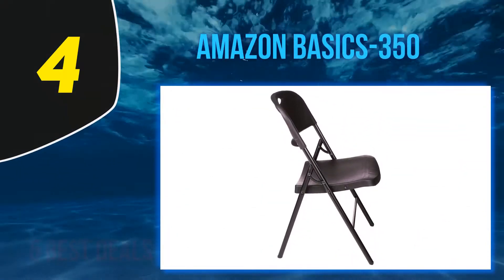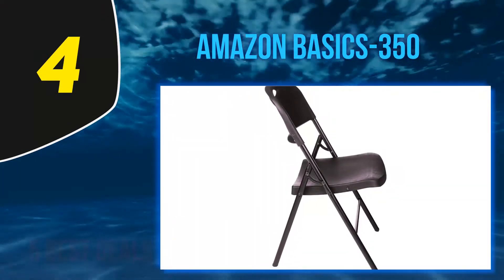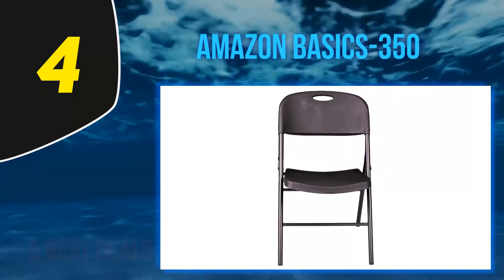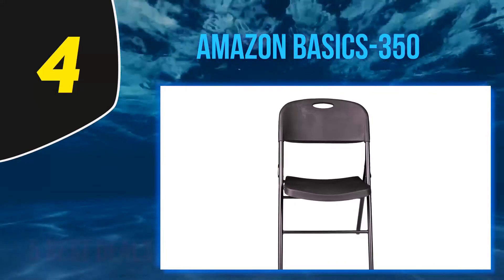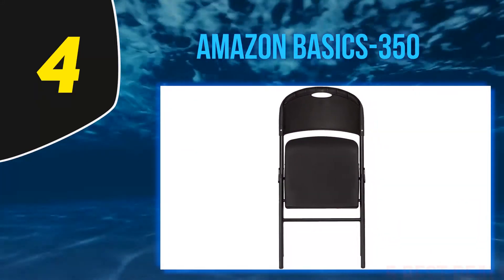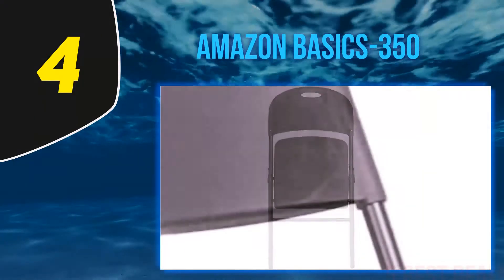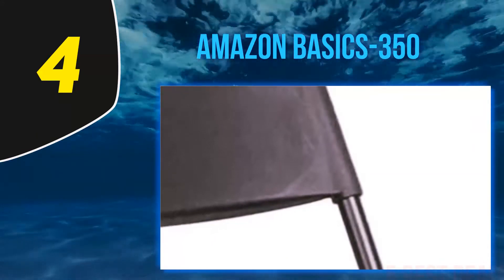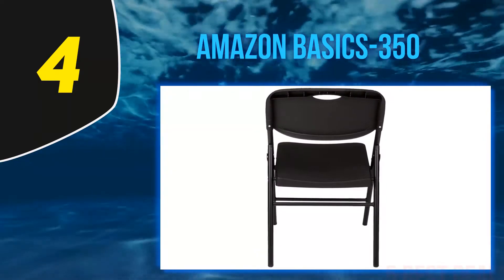At number 4, Amazon Basics 350 plastic folding chairs are lightweight and durable, and often an affordable choice for folding chairs. Available in black or white, these plastic chairs have a comfortable back and oversized seat supported by a durable steel frame. The result is a chair that users say is easy to move but sturdy to sit in.